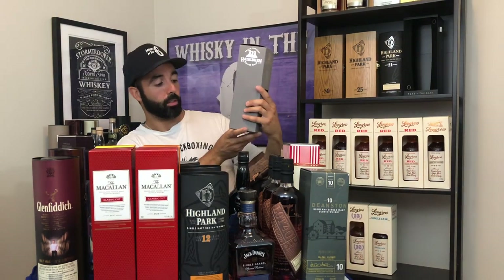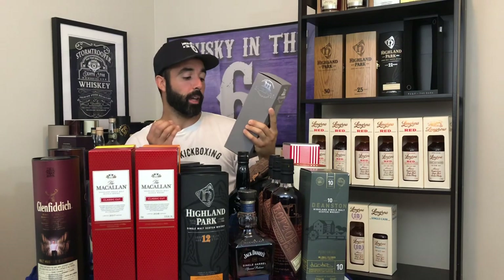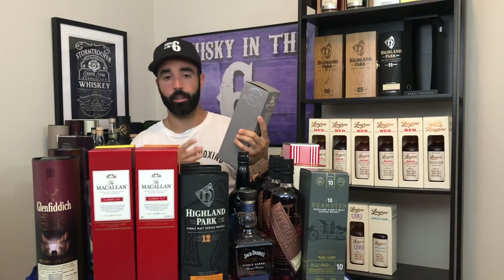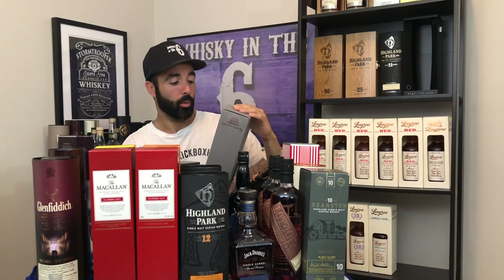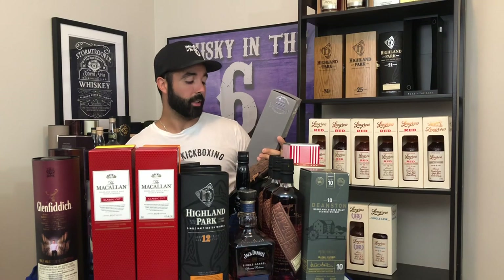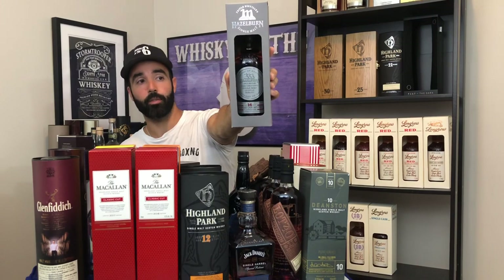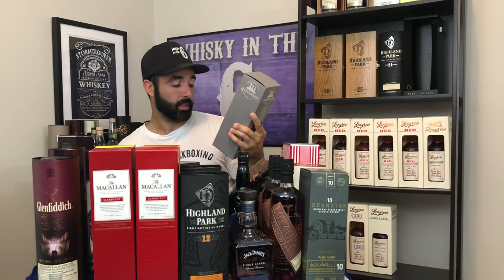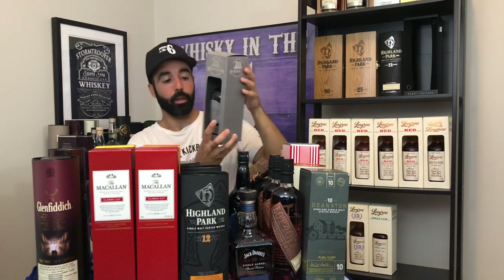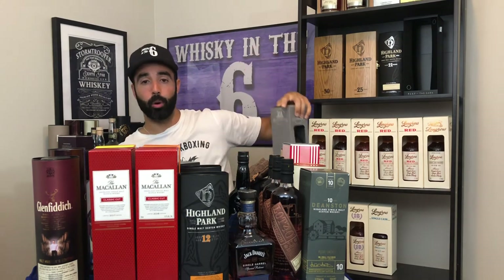Next up, I got the Hazelburn 14. This is honestly one of the best whiskeys I've had this year. I gave it an 89 or 90 on my score, which isn't really fair because I kept going back to it and loving it every time. So I definitely have a backup bottle and I'm going to look for a few more. It's 49.3% — a sherry bomb in my opinion. There are some gunpowder and smoke notes to it, despite the fact that Hazelburn doesn't smoke their whiskey. Fantastic stuff.